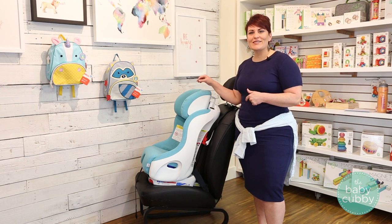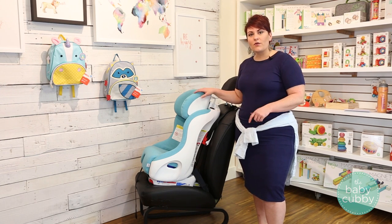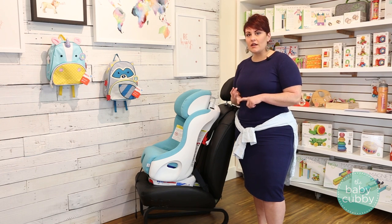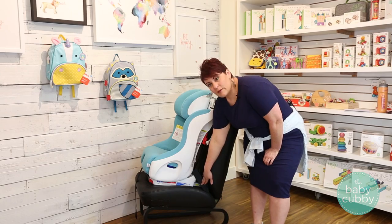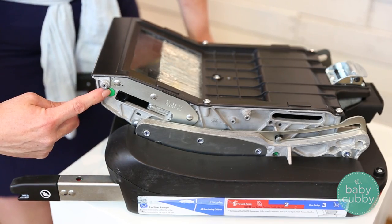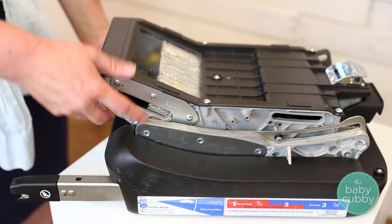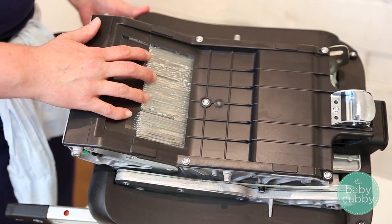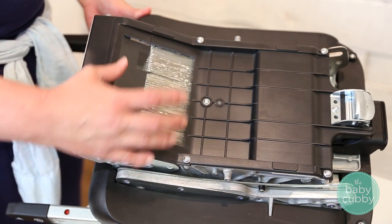The last feature that makes this car seat super safe is what they call the REACT system, which stands for Rigid latch Energy Absorbing Crumple Technology, and that's actually down here in the base. Here we have your rigid latch, and in an accident this green pin is designed to break, allowing the seat to ride down this track, which pushes down on this aluminum crumple zone, slowing down your child by absorbing the crash impact.